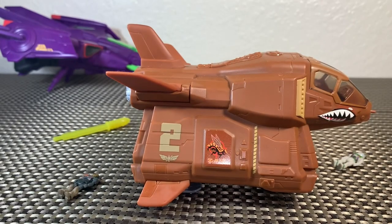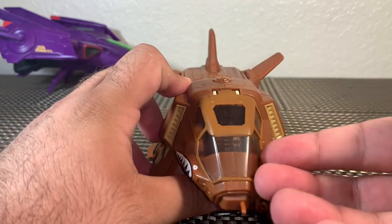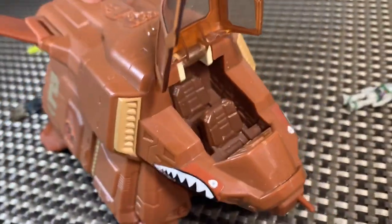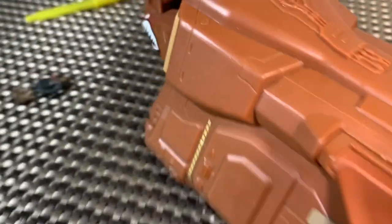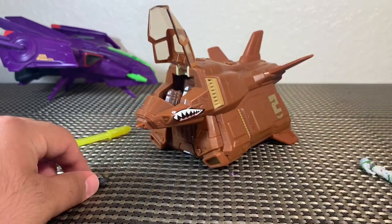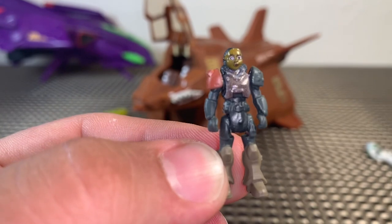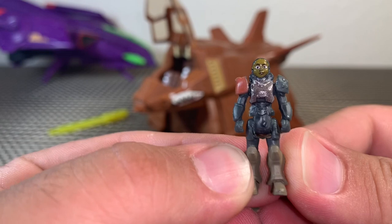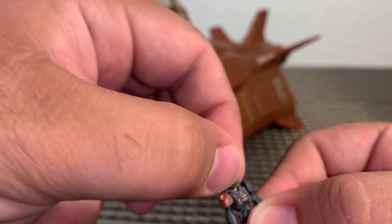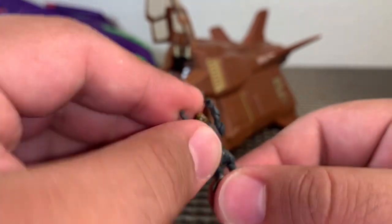The Zap Patrol logo kind of looks like a bug, which is really interesting. Inside the cabin — a little difficult to open — we do get two seats, and everything is all brown with no paint, decals, or deco inside, just one solid color, but it looks pretty cool. Then we get two figures: Izzy Hawthorne, a brand-new figure. She is a tiny tiny figure — crazy small. She has full 360 arm movement and leg movement as well.